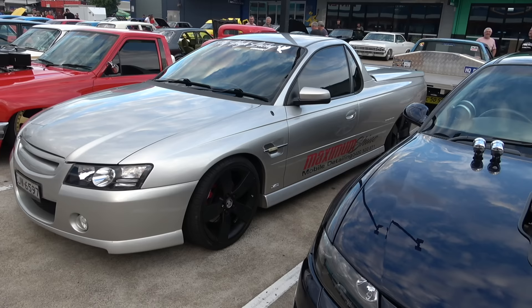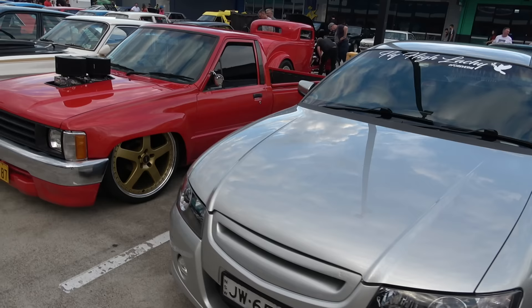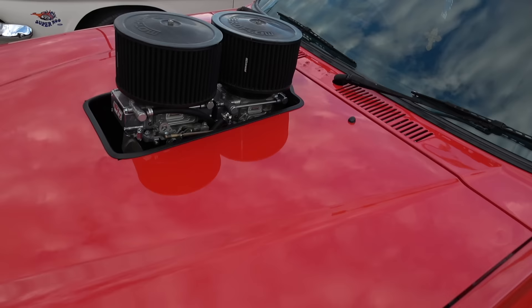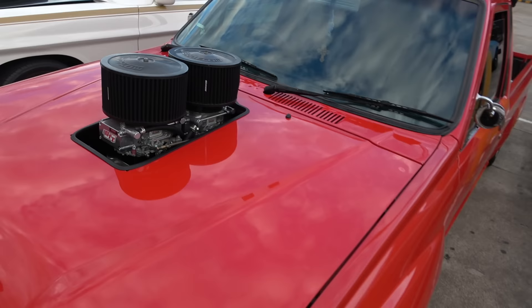Another lovely ute — I saw that one rolling in as well. Sweet car. And this lovely Datsun, ladies and gents — what a beauty. Check out how low it is. Nice, good car. Light body — this thing will fly like an aeroplane, ladies and gents. Beautiful.